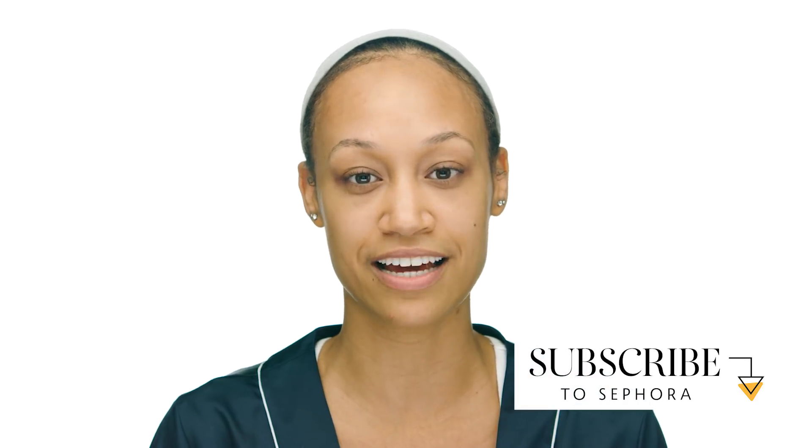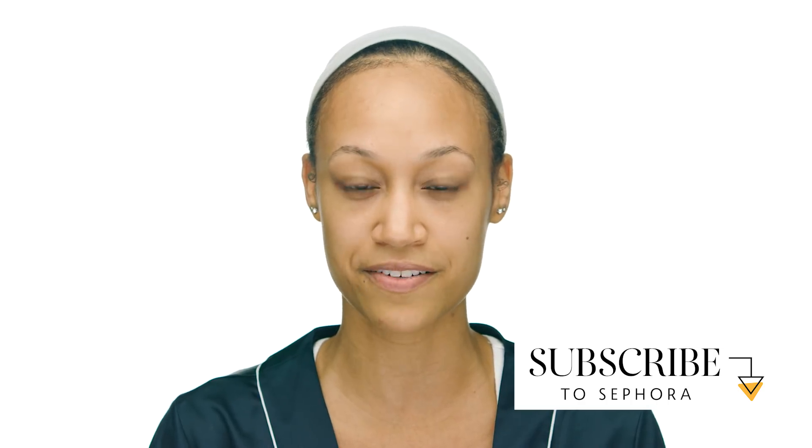Thank you so much for watching my video. If you thought it was helpful, like, comment, and subscribe down below. And if you want to follow me on social media, my handle is at Jalen underscore November. Thanks, bye.